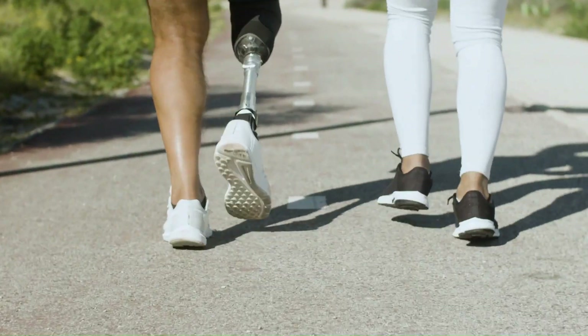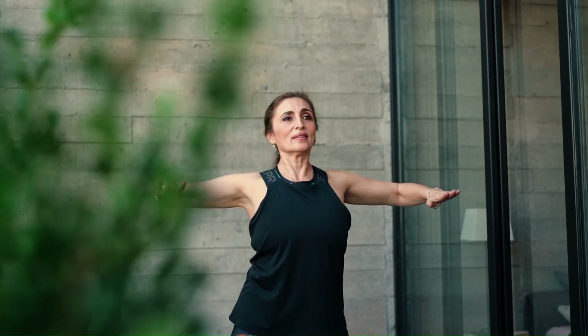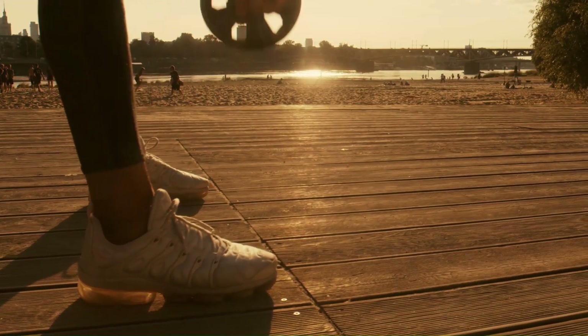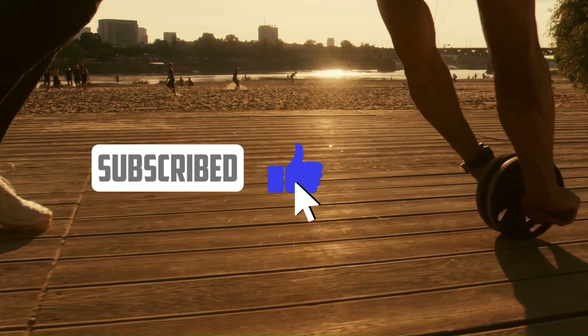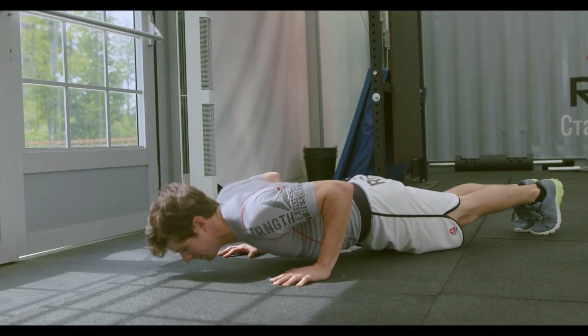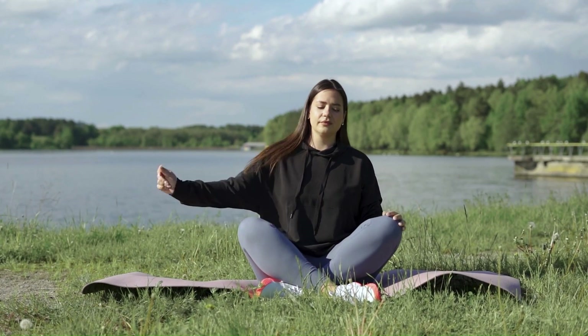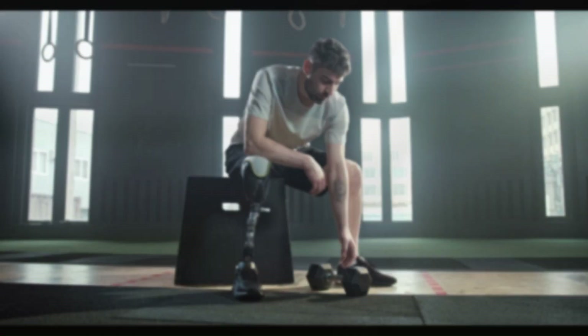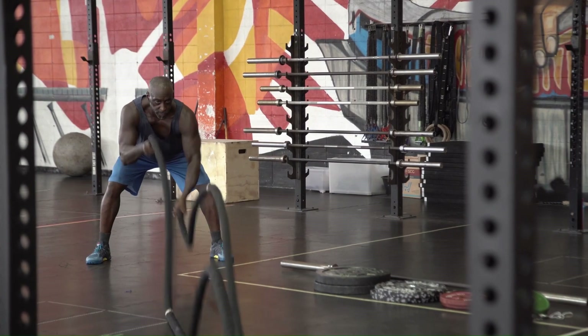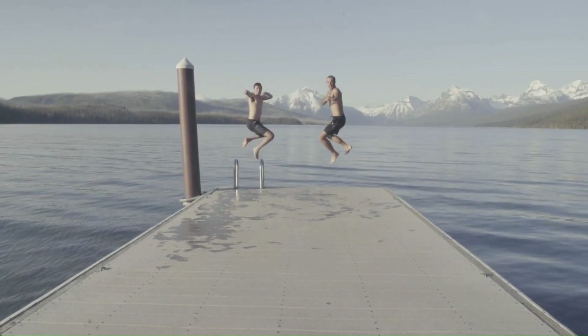So there you have it, the top 5 best running shoes of 2023 that can help you boost your metabolism and lose weight faster. I hope you enjoyed this video and found it helpful. If you did, please give it a thumbs up and share it with your friends who might be interested in running shoes. Let me know in the comments below which one of these shoes you would like to try, or if you have any other suggestions for running shoes that I should review next. And don't forget to subscribe to my channel for more videos like this one. Thank you so much for watching and I'll see you in the next one!